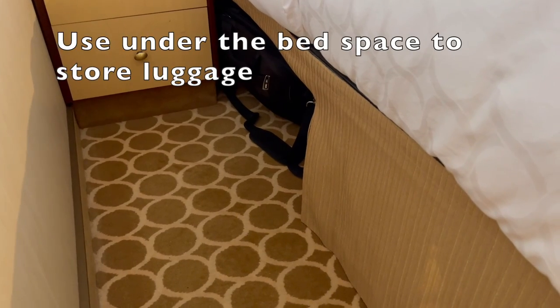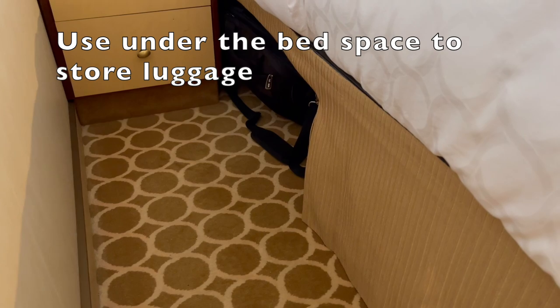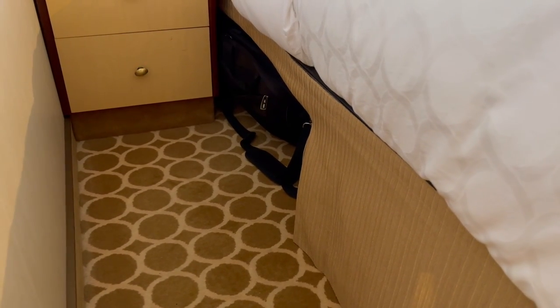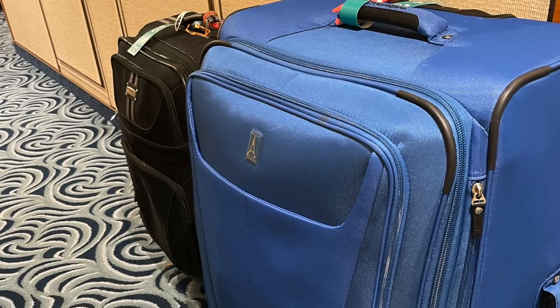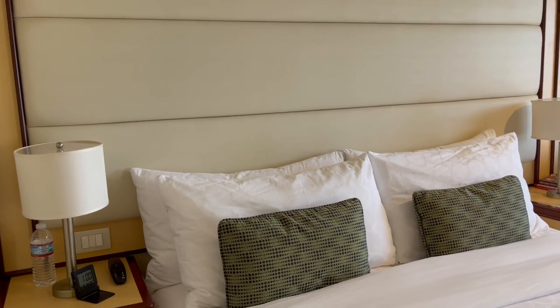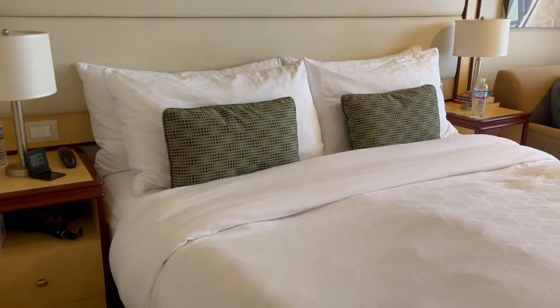Something that costs no money but really does add extra space is the space right under the bed. Right under there you can see one of our suitcases just peeking out. We travel with two suitcases — one fairly large and one medium size because we are three people — and we're able to put them both right under this bed.